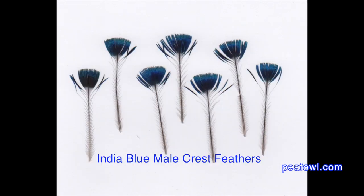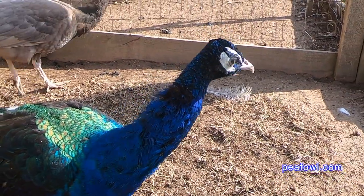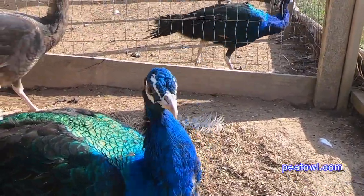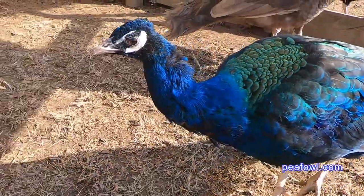Sometimes these feathers can be hurt in the wintertime here in North America when a peahen or peacock places their head under their wing. When that happens, moisture gets on their crest feathers, and if it's very cold out, the feathers freeze and sometimes break off.